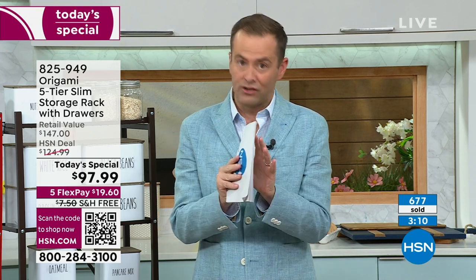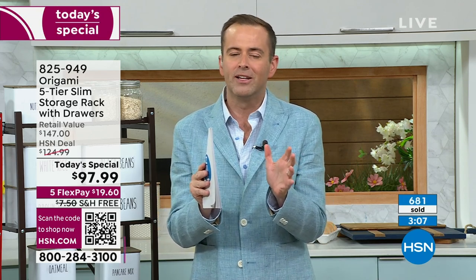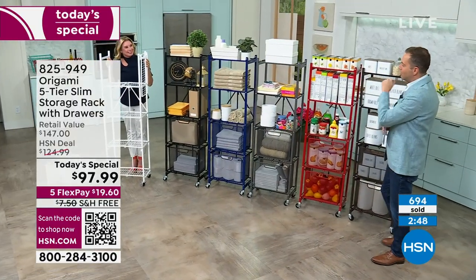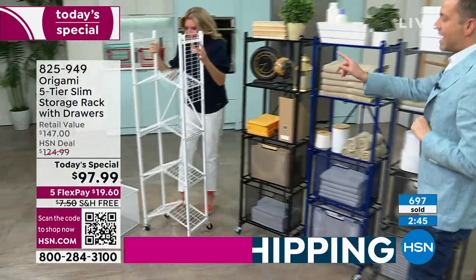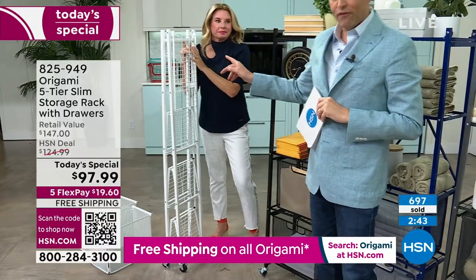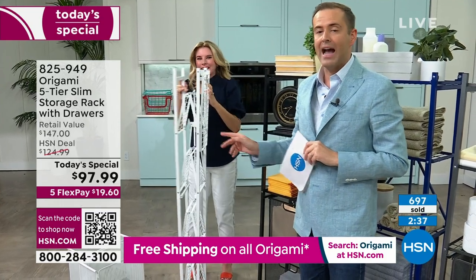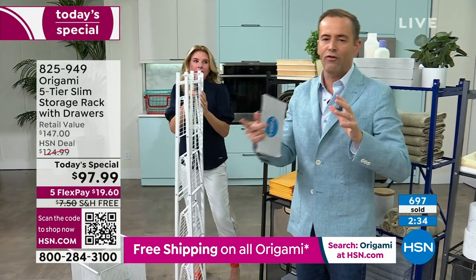Free shipping and handling. If you're a fan of HSN, you'll know Origami is not always on free shipping — especially with shipping charges going through the roof. We're about to cross 700 sold. The majority of those 700 are in white, then bronze, then black. We also have red, pewter, and blue available. If white is the color you want, order the white tonight.